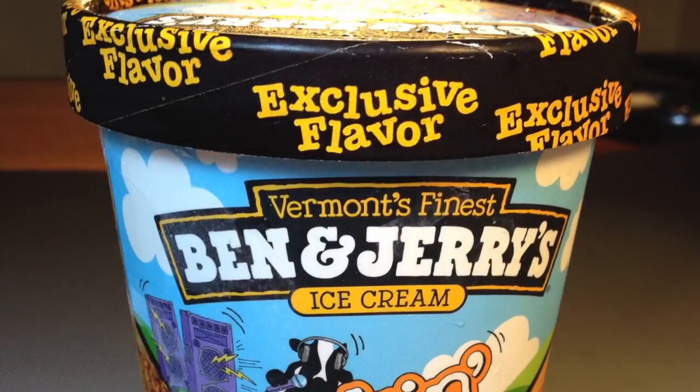Hi, I'm Matt. Welcome to Matt Hart's Ice Cream. Today I'll be trying Ben & Jerry's Target Exclusive Flavor, Rock & Blonde.